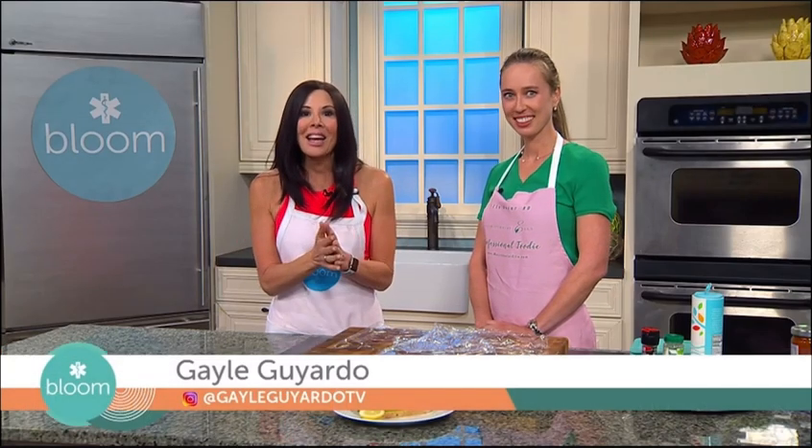Welcome back to Bloom. This year's theme for National Nutrition Month is 'fuel for the future,' and our next guest believes that starts with the art and the joy of home cooking. Joining me now is registered dietitian and longevity nutritionist Ella DeVar. It's great to see you as always. I'm so excited to cook with you today.